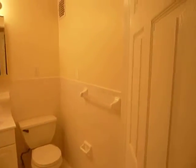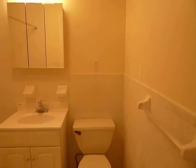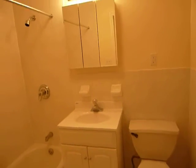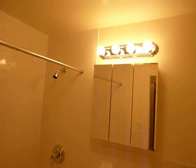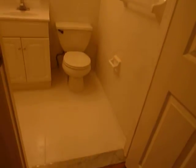The bathroom, which has just been renovated, is actually a grayish tiled bathroom with a new toilet, vanity, and shower. It's very bright and clean, with a new medicine chest and new tiling throughout.